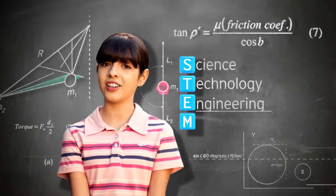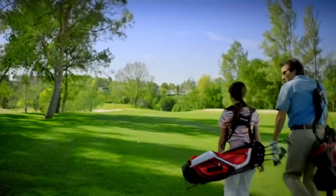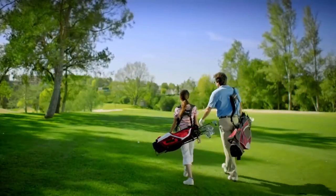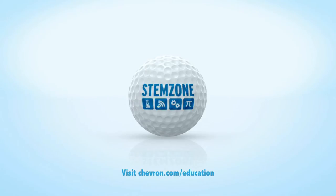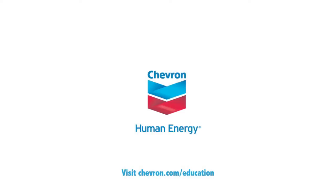Science, technology, engineering, and mathematics. Did you know STEM jobs are growing faster and paying more than non-STEM jobs? Chevron has invested nearly a hundred million dollars in U.S. education. Learn more at chevron.com.